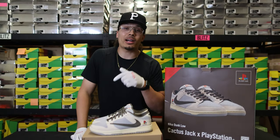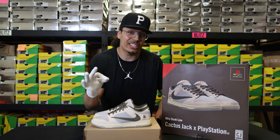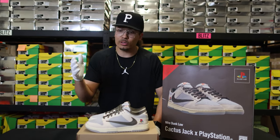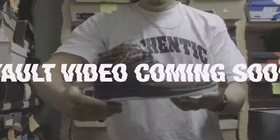If you made it to the end of this video, drop a comment down below and let me know what is your favorite Travis Scott sneaker that has come out. It could be samples, GR releases — I don't care, just let me know what your favorite one is. Drop a comment down below.